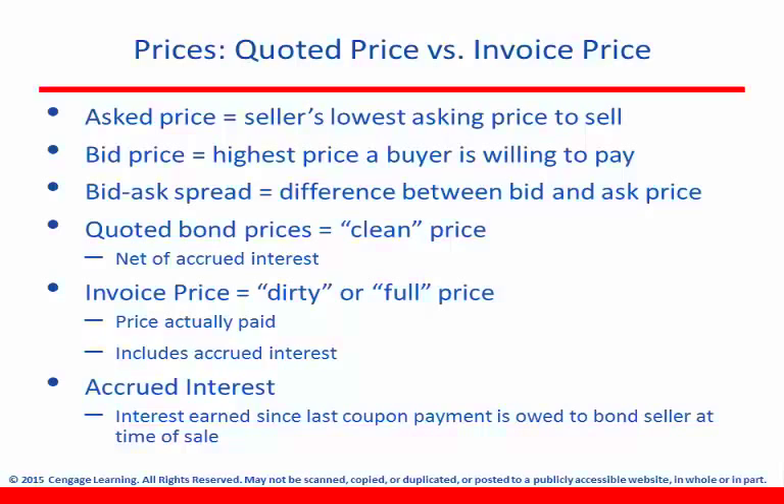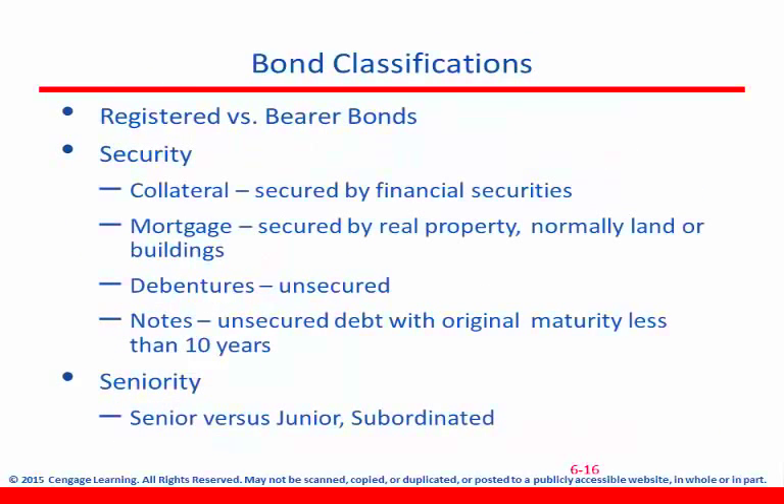Once again, the quoted price is the clean price, the invoice price is the dirty price, and the difference there is accrued interest. Now for bond classifications: you have registered versus bearer bonds. Registered bonds are going to be registered, whereas bearer bonds are unregistered. This is almost like cash in a lot of ways — there are no records kept of the owner or transactions involving ownership.